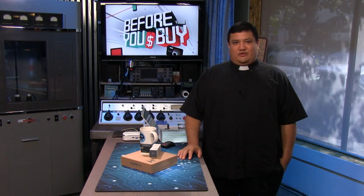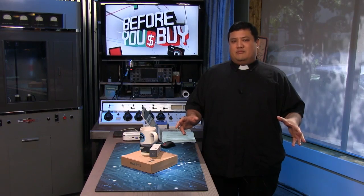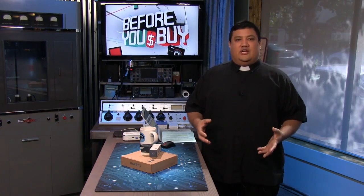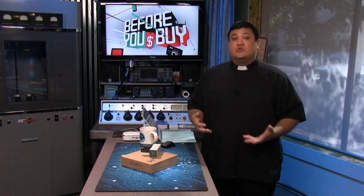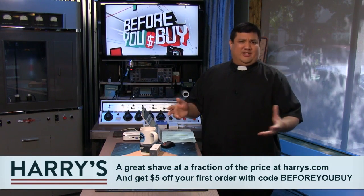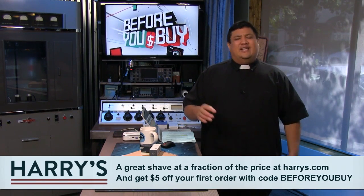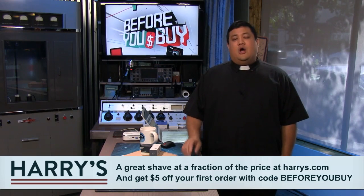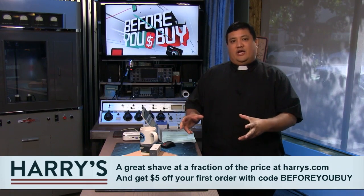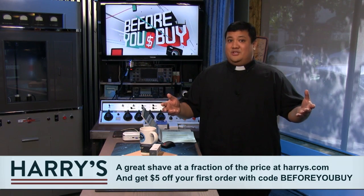Let's take a moment to thank the first sponsor. Do you like shaving? Of course you don't — shaving is a chore. It's not just the physical act; it's having to go to the store and find those blades locked behind a cabinet, find some employee to unlock it. Wouldn't it be nice if you could get all the accoutrements of shaving delivered to your door so you could turn shaving from a chore into an experience?